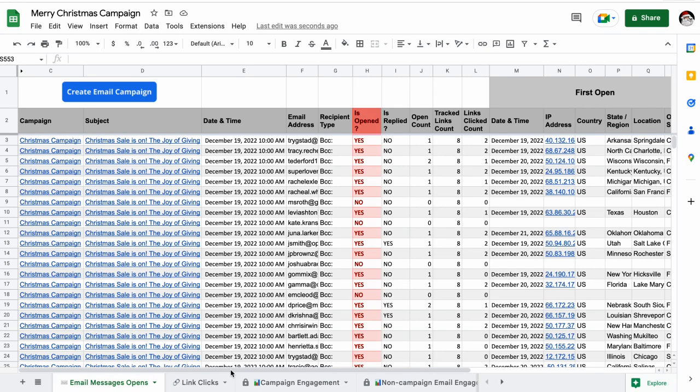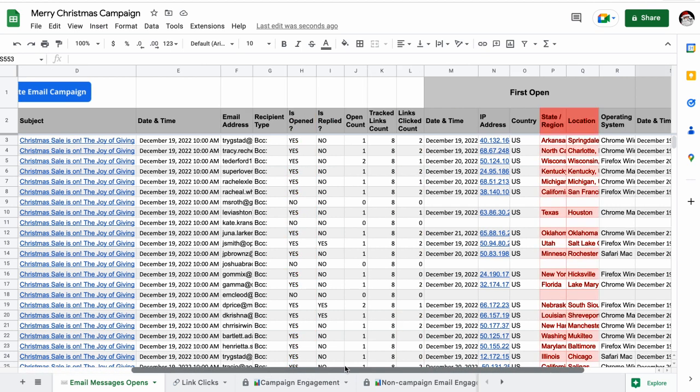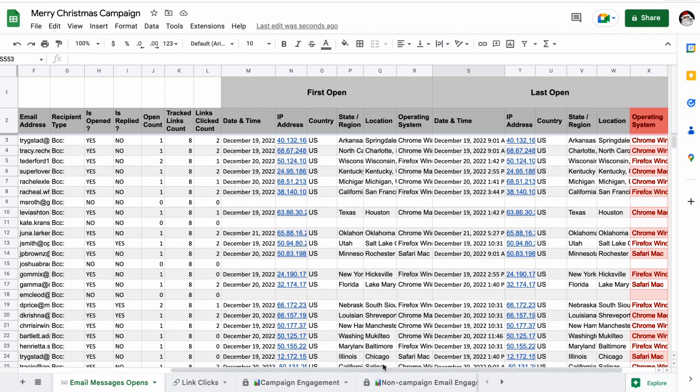In fact, you'll get real insight into your campaign the instant your email blast is complete, in the form of this organized and automatically updated Campaign Stats spreadsheet.